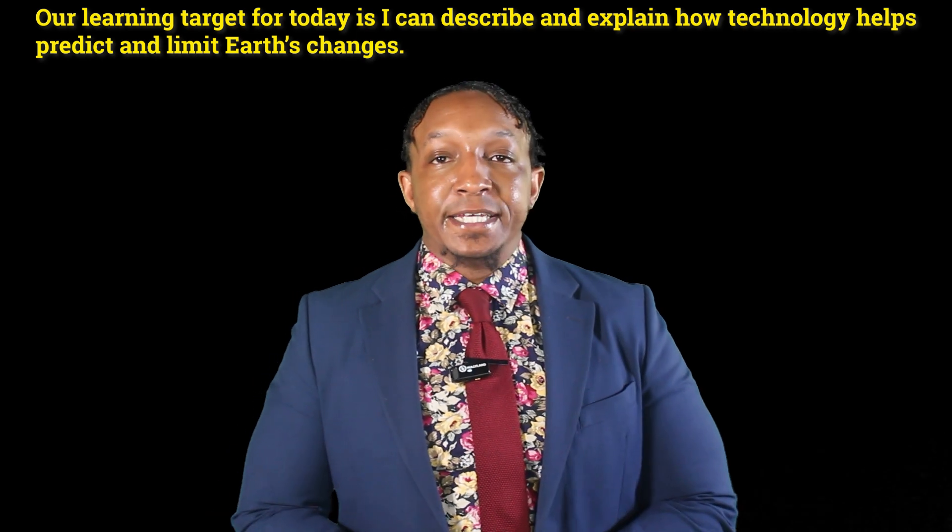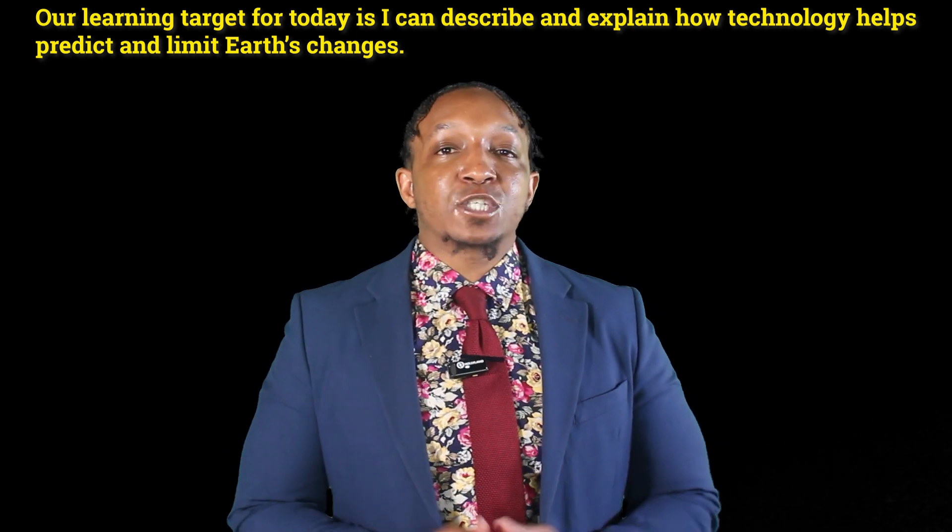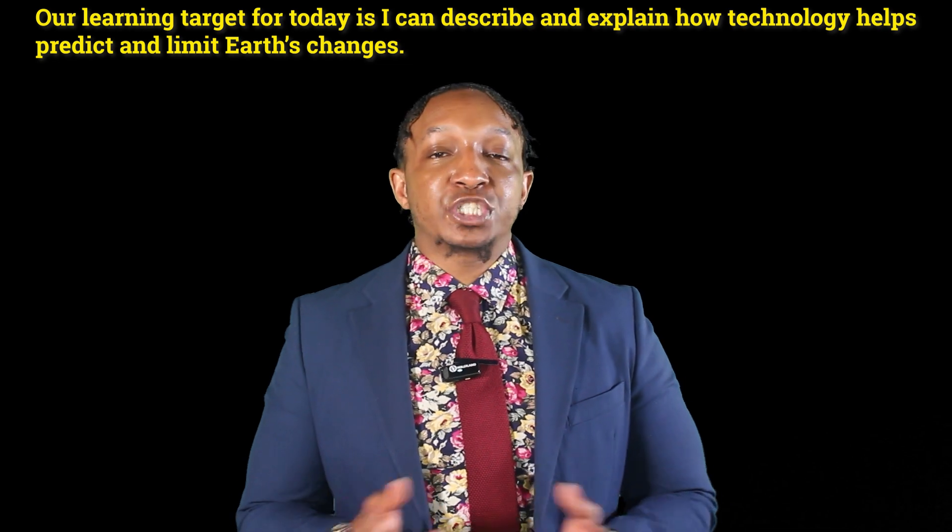Our learning target for today is: I can describe and explain how technology helps predict and limit Earth changes.